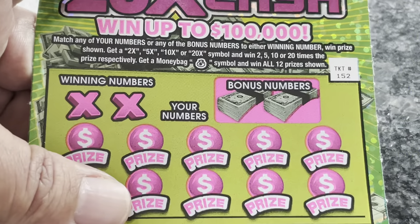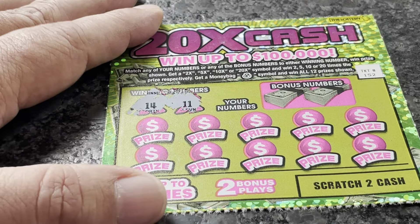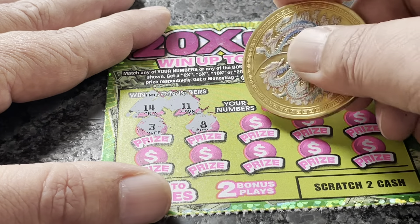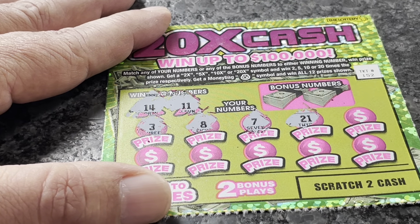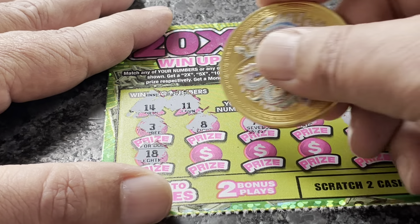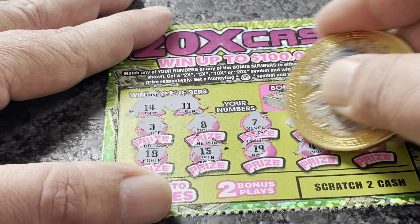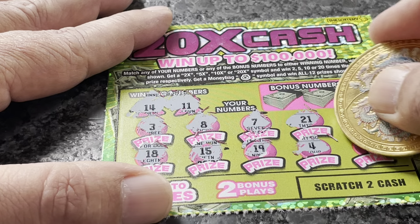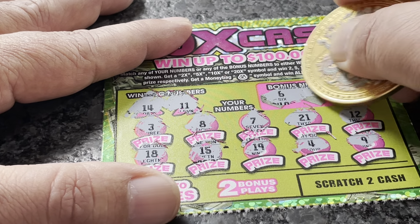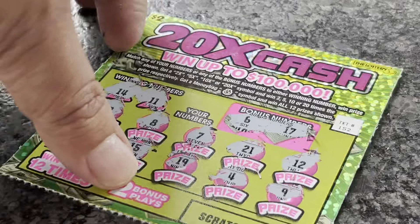Moving on to ticket number 152. We're looking for 11 and 14. Calling: 3, 8, 7, 21, 12 — we've got 11. Then 18, 15 — we've got 14. Then 19, 4, 9. Checking bonus numbers: 6 and 17 — not a match on ticket 152.